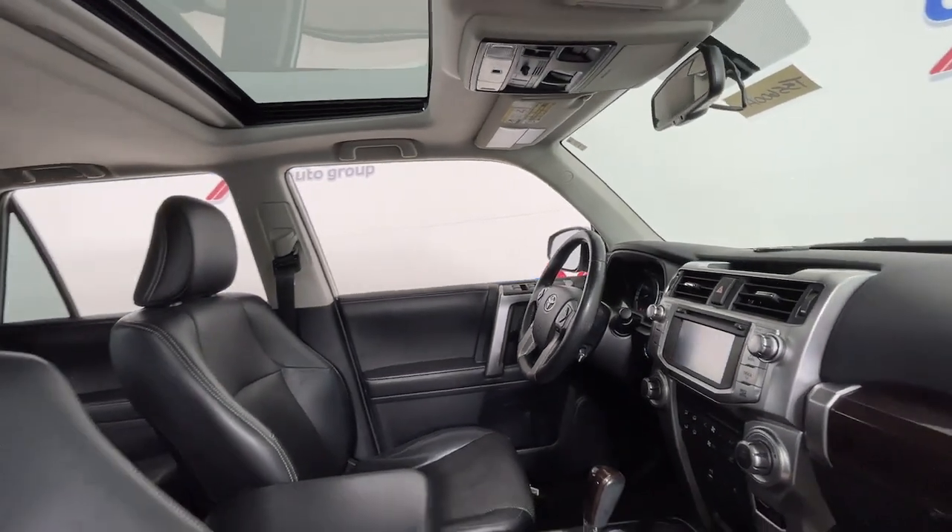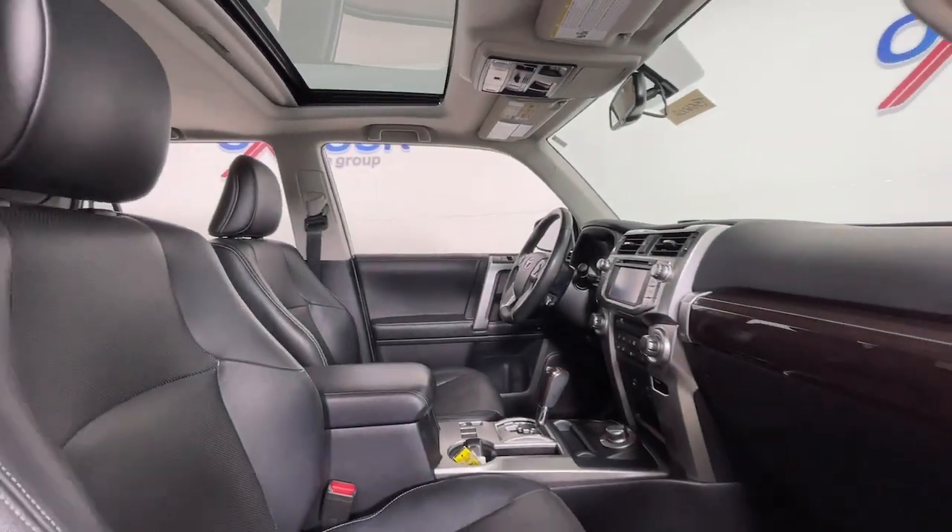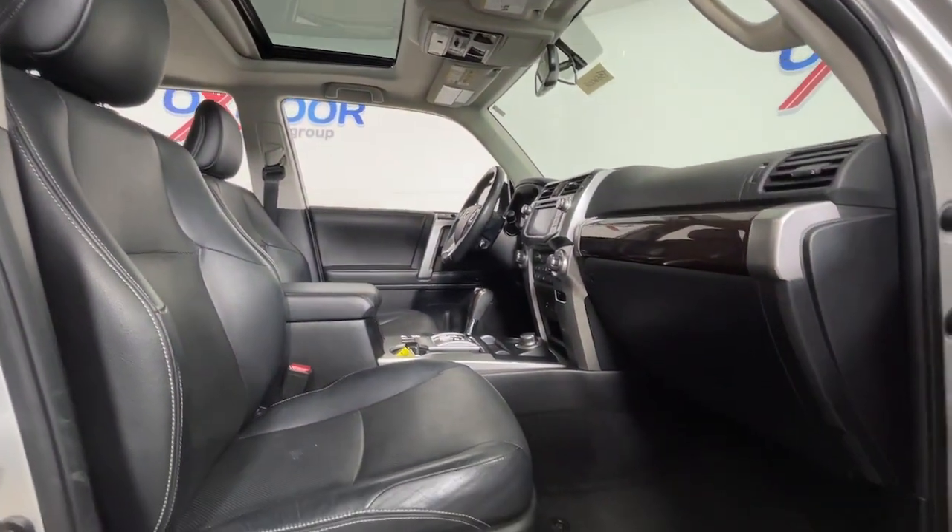Four-wheel drive, power passenger seat, heated mirrors, satellite radio, and fog lamps.